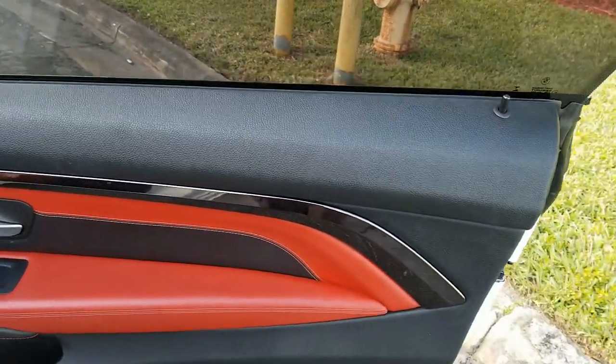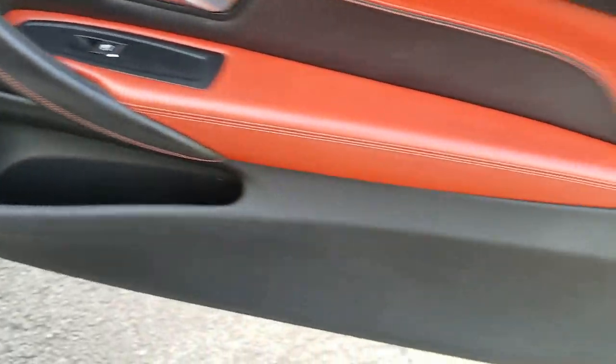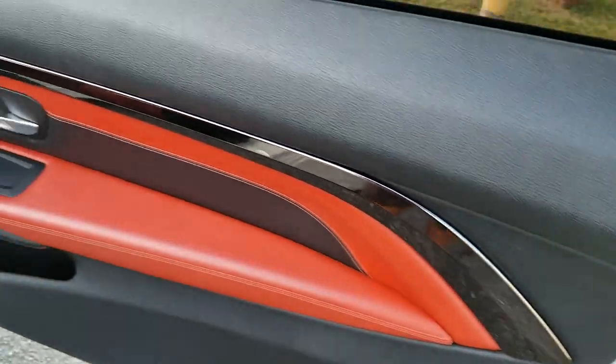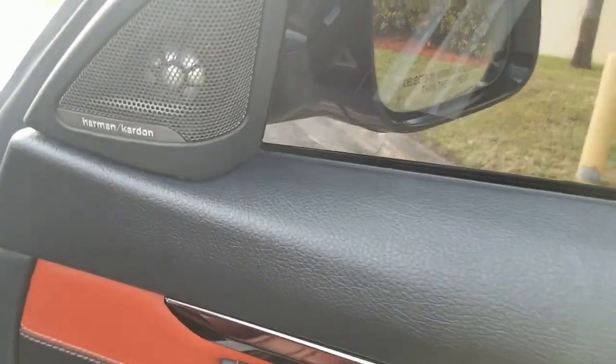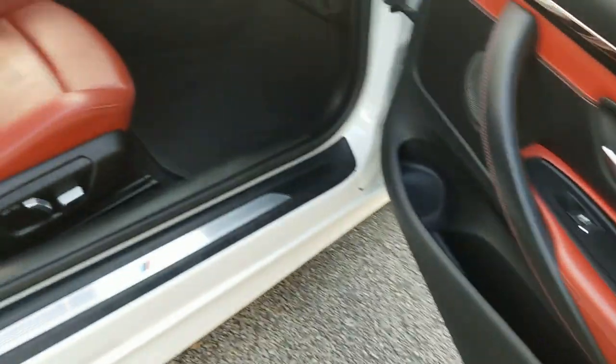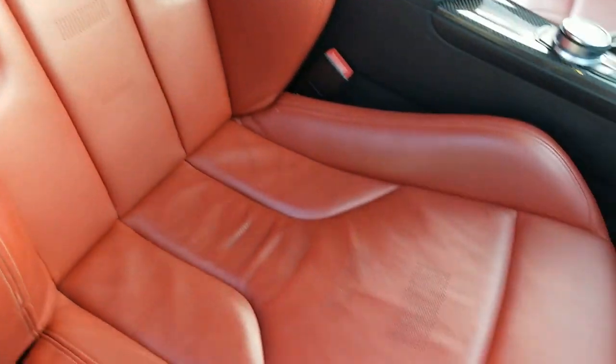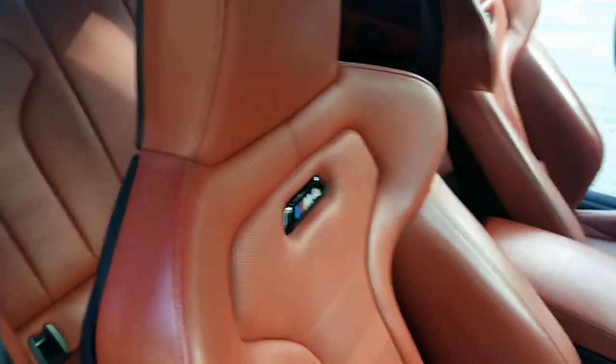We're taking a look at the passenger side door panel — door panel's in beautiful condition, really in outstanding shape. Upgraded sound system, original from factory, really in beautiful condition. Let's take a look at the seat in the front — M4. It's in beautiful condition, leather, with little perforated squares. Looks really sharp, beautiful condition.